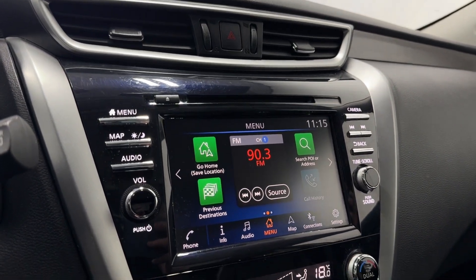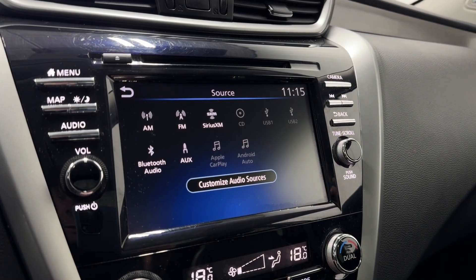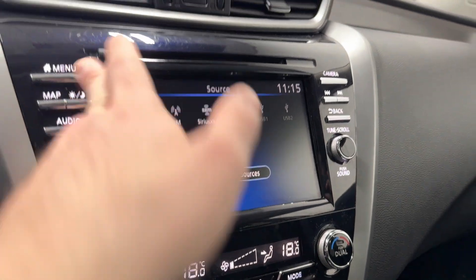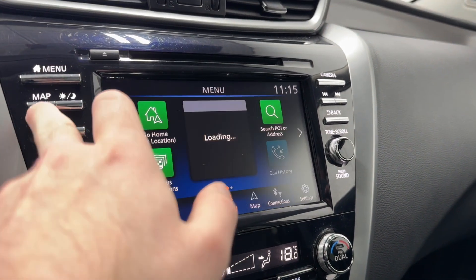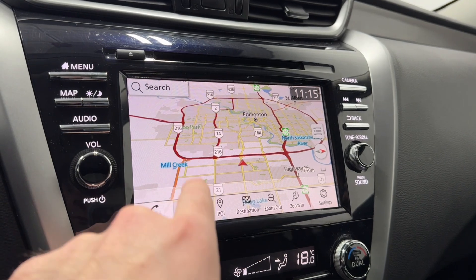Two air vents and hazard lights above the infotainment. Going to the source list, we have AM, FM, Sirius XM, CD player, two USBs, Apple CarPlay, Android Auto, Bluetooth and auxiliary inputs — one auxiliary input. We also have full color navigation already available.